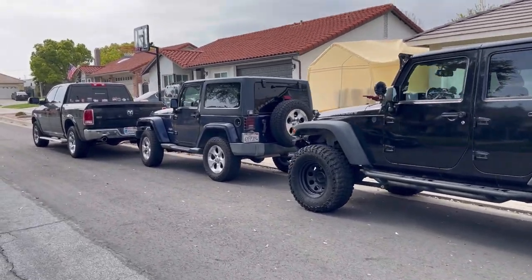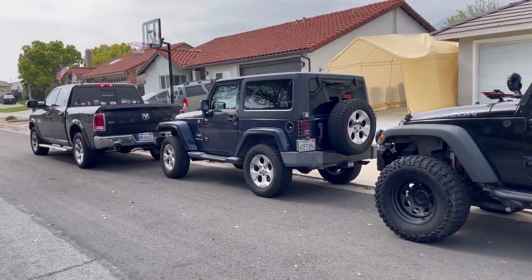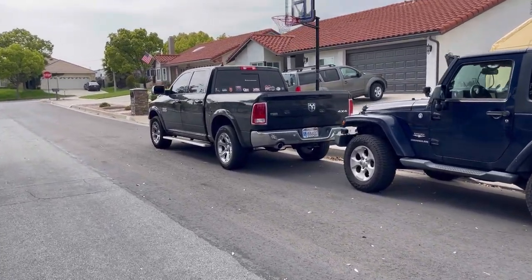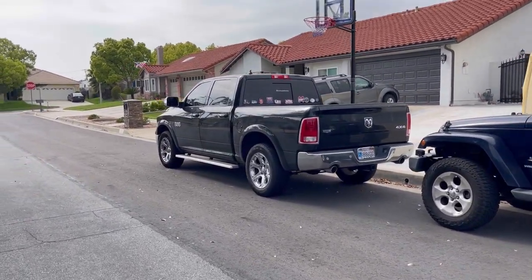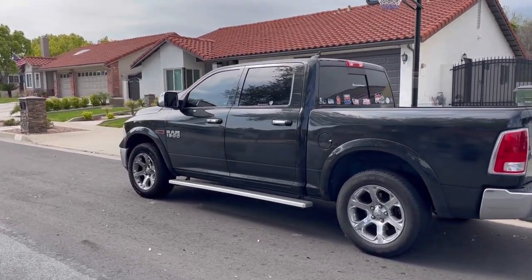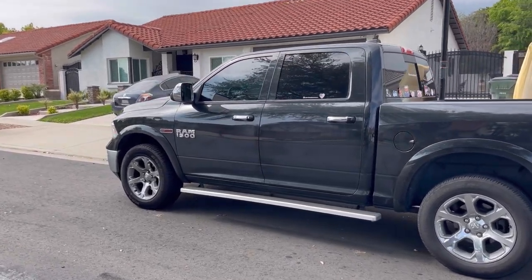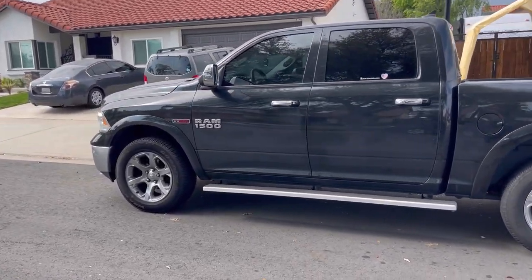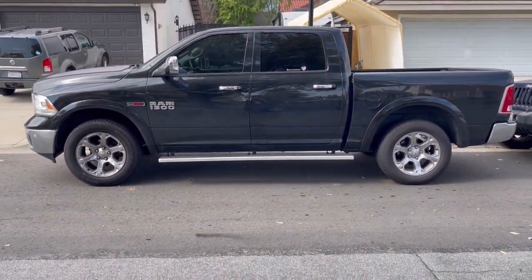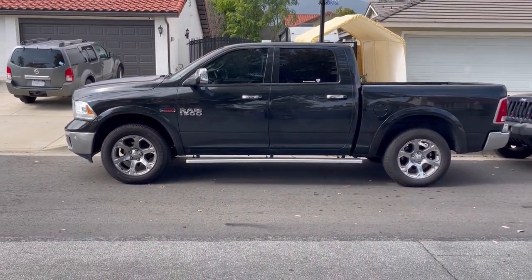I can tell you one thing it's not going to be — it's definitely not going to be my mom's truck. This is her actual dream truck and she's worked very hard to get it. This is not going anywhere, probably ever. She loves this truck, and I love that I helped her get her dream truck. So we can cross this off the list. This is not going anywhere.